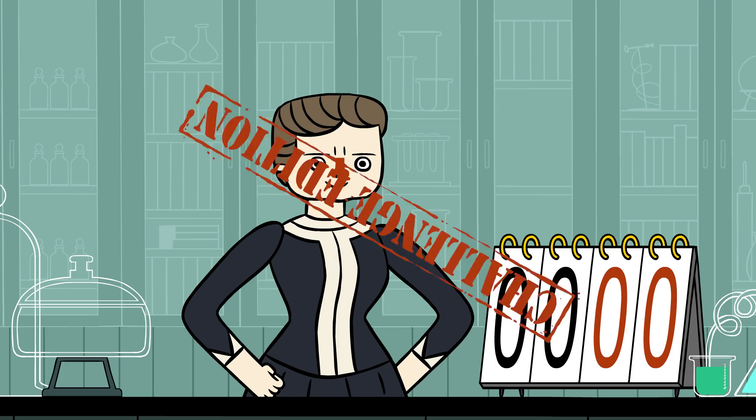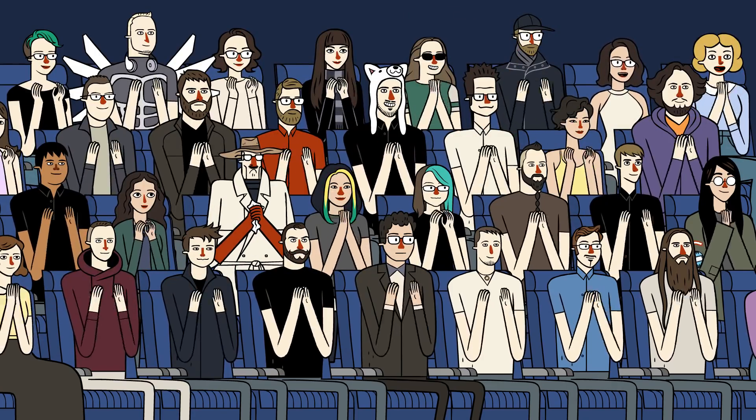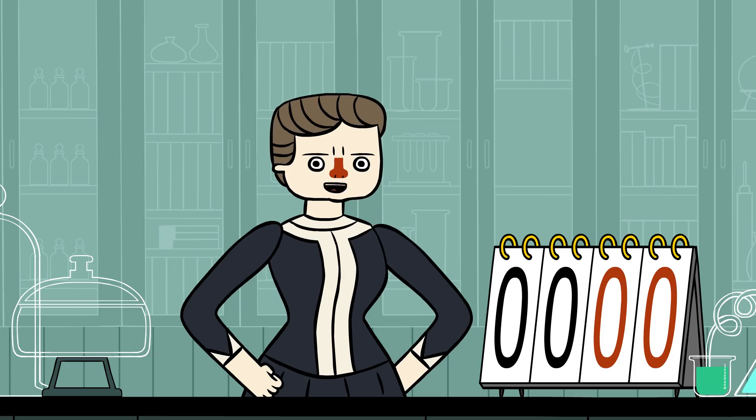Welcome to Marie Curie's Periodic Pantry, Challenge Edition. Today's lesson: beryllium.